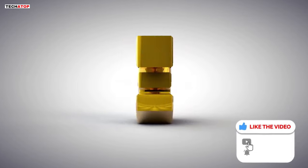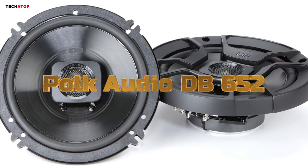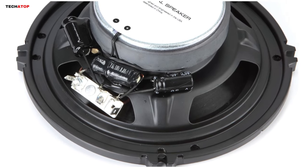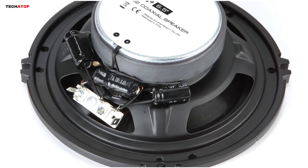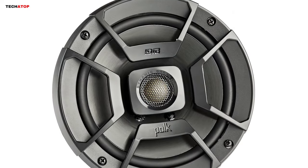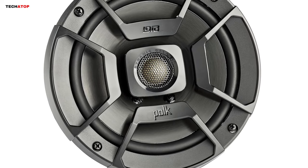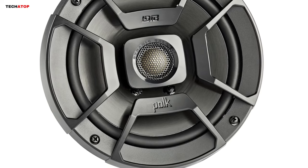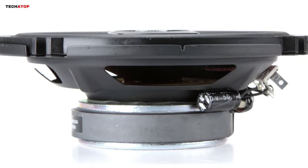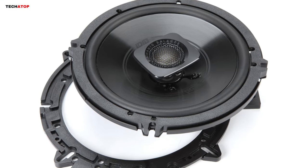Number 3. Embark on an audio journey with the POKE Audio DB652 DB Plus Series 6.5-inch 2-way car speakers, a stellar combination of value and performance. Crafted with a laser image designed for minimal distortion and exceptional sonic detail, these speakers redefine excellence on a budget. The DB652 features a robust polypropylene woofer cone with a durable rubber surround, ensuring solid playback and resilience against environmental stresses within your car doors. A 3/4-inch silk dome tweeter delivers precision highs, creating a vibrant soundstage, while the built-in crossover directs frequencies seamlessly. Capable of handling up to 100 watts RMS, these speakers truly come alive when powered by a quality amp.